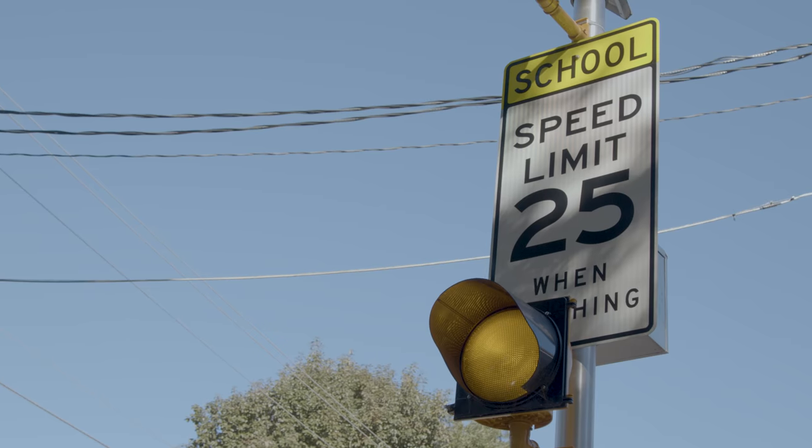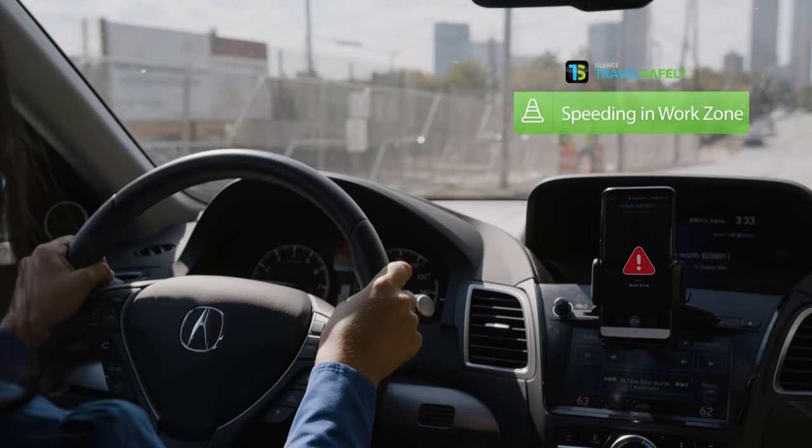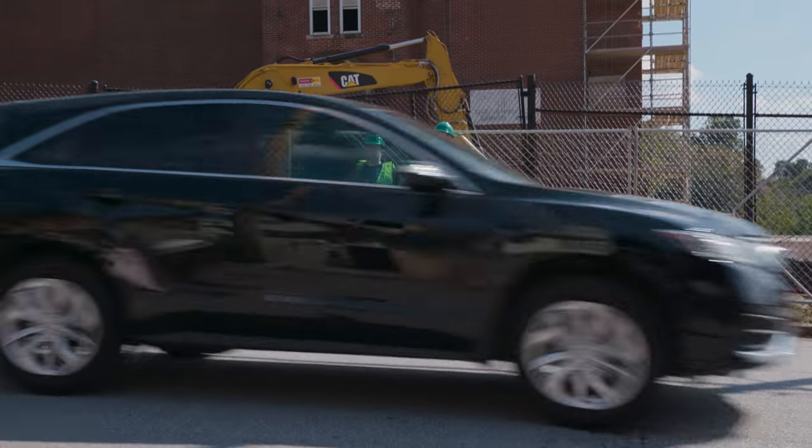Travel Safely tells you when you're passing a school or work zone and if you need to slow it down.